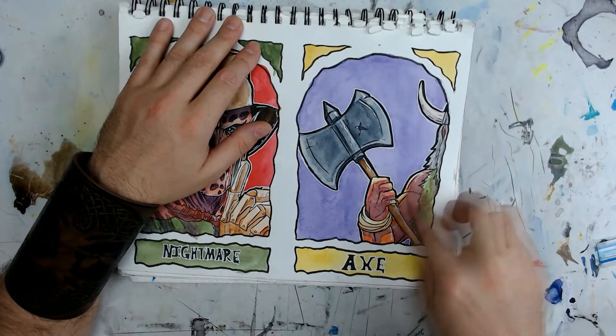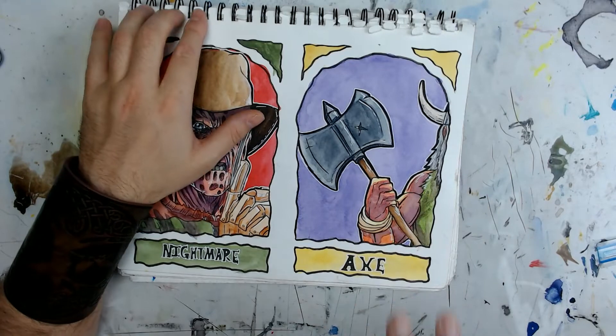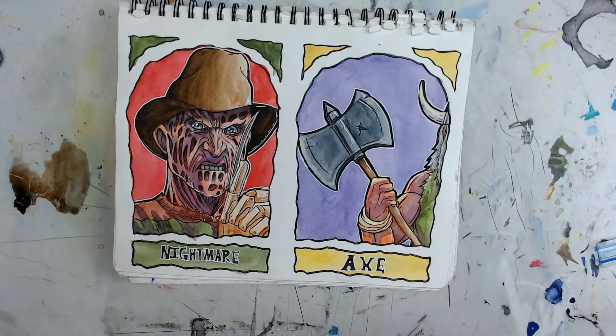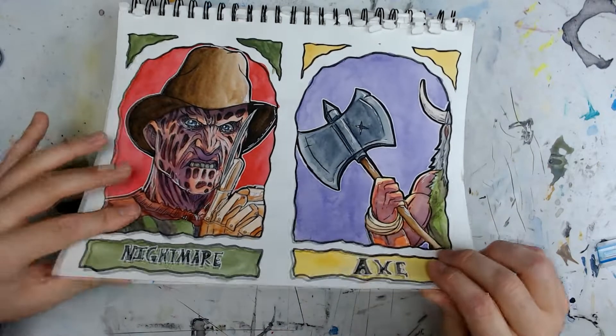This is Gilius Thunderhead from the game Golden Axe — he's one of the dwarven characters you could play. I always loved him. He comes in and you can ride on a raptor with him. He's really cool. I've always loved dwarves — the big beard, short stature, tough and badass. He was always my favorite. And they kind of look like Vikings, so I've always had this love for Vikings.